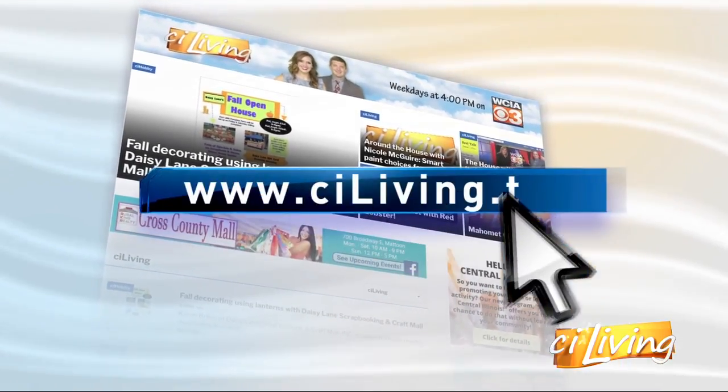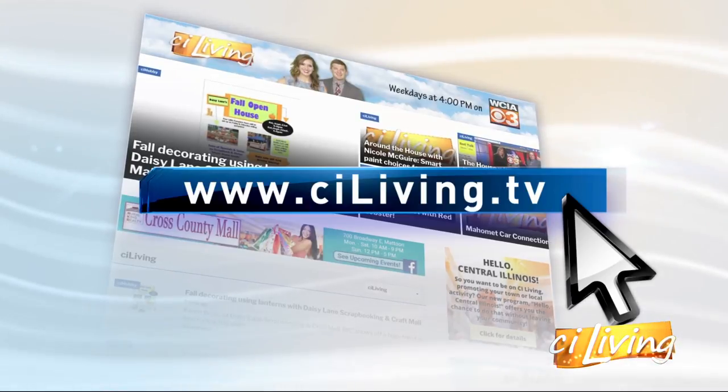We will give all that information on our website. You can check it out right now at ciliving.tv.